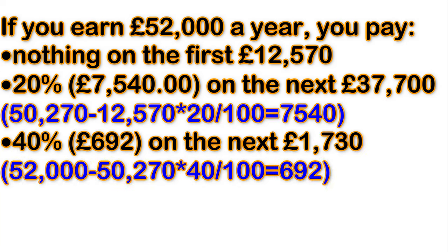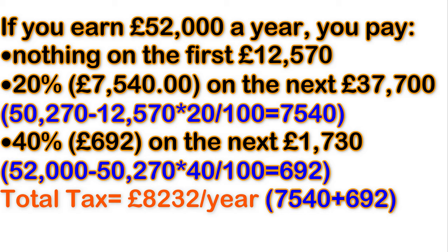Let's understand with an example. If you earn £52,000 per year, the tax you have to pay is £8,232 per year. Looking at the breakdown: you pay nothing on the first £12,570; you pay 20% on the next £37,700, which is £7,540; and 40% on the next £1,730, which is £692.